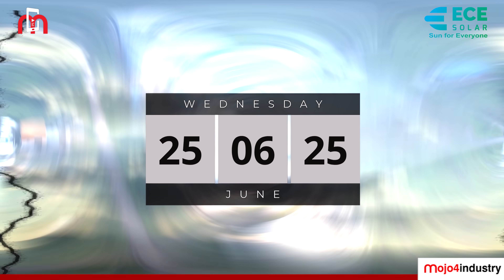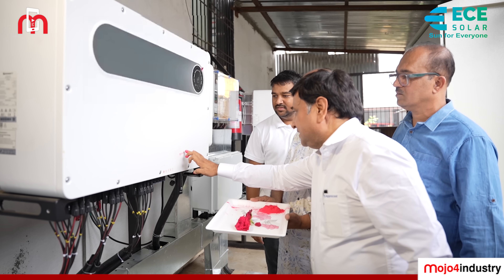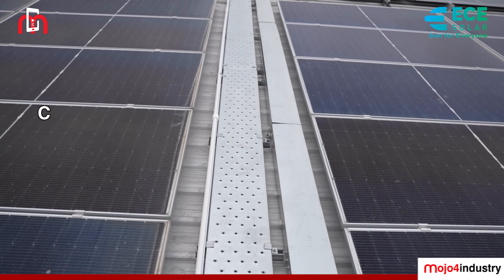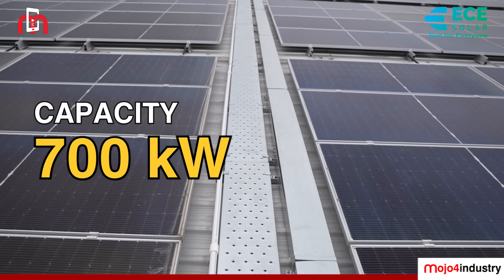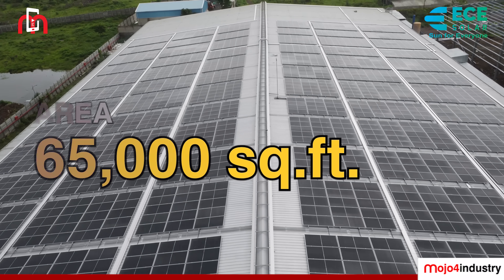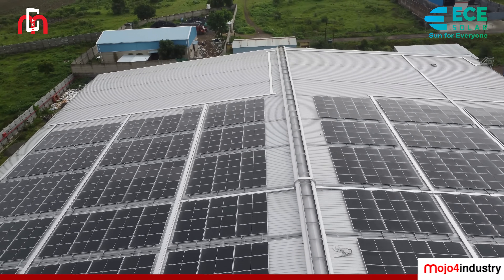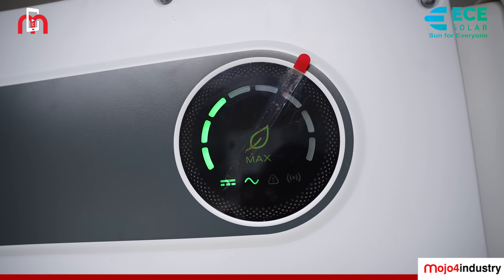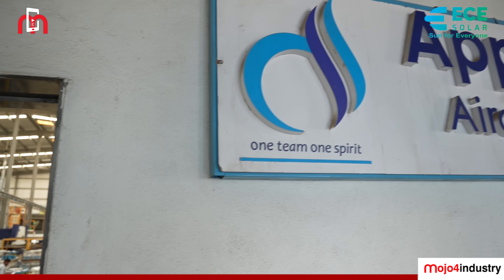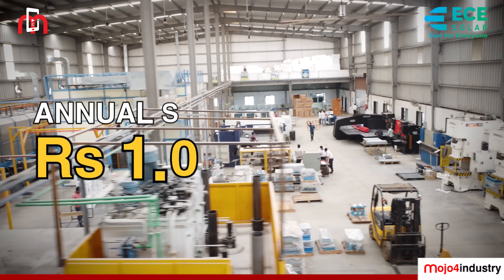On June 25, 2025, Apricool took a giant leap toward a greener future by commissioning a 700kW solar power system, spread over 65,000 square feet of metal sheet rooftop. Built with the latest high-efficiency ECE modules and inverters, this system is a powerhouse of performance. The result? An impressive estimated annual saving of 1 crore 2 lakh rupees.